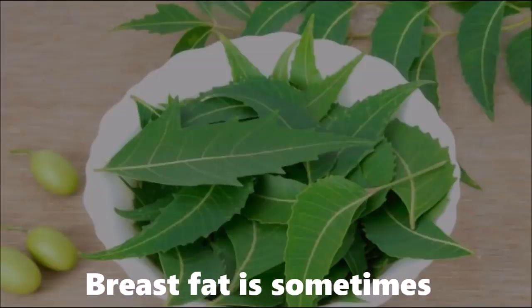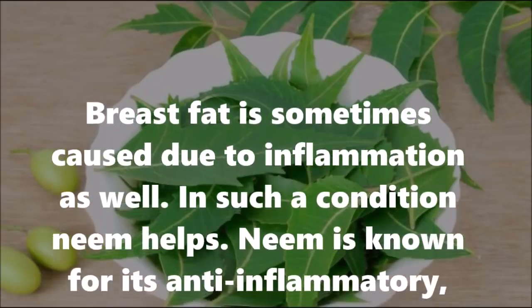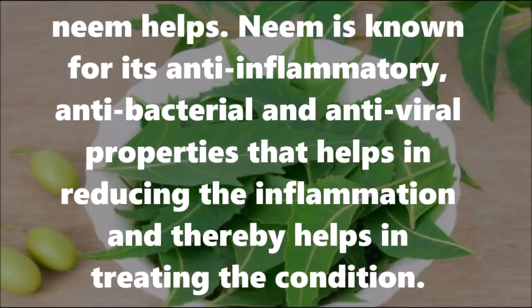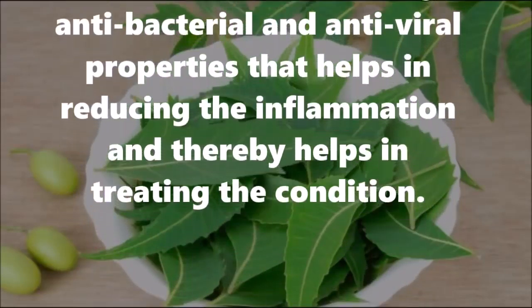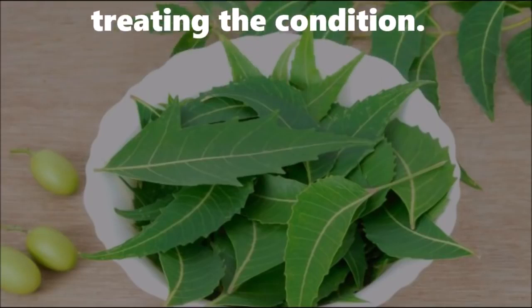Number three: neem. Breast fat is sometimes caused due to inflammation. In such a condition, neem helps. Neem is known for its anti-inflammatory, antibacterial, and antiviral properties that help in reducing inflammation and thereby help in treating the condition.